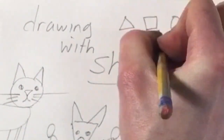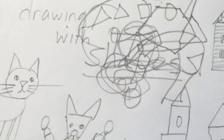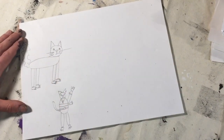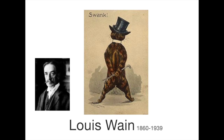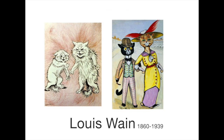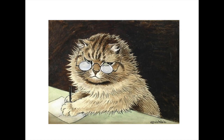One way to start drawing is to use shapes. I like to draw cats and dogs with shapes. Sometimes I try to make them look like people, just like the way that Louis Wayne did. Louis Wayne, an artist from England, is famous for his anthropomorphized drawings and paintings of cats. Anthropomorphized is a fancy word that just means his cats were made to seem human in some way.